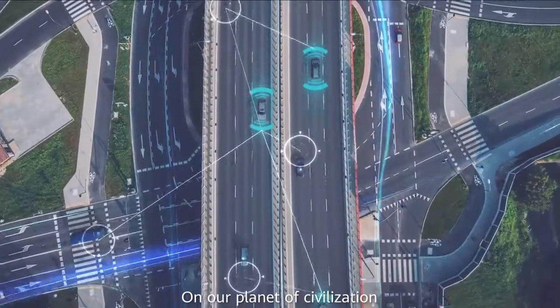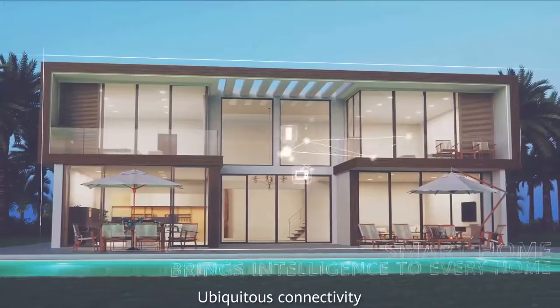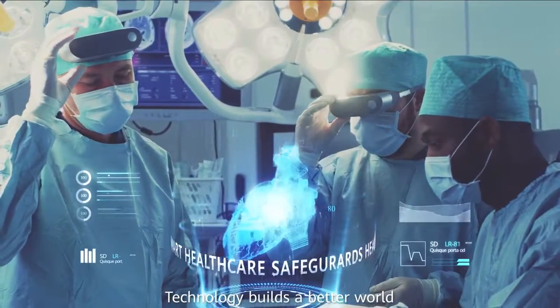On our planet of civilisation, humans have stepped into the intelligent era. Ubiquitous connectivity, pervasive intelligence — technology builds a better world.